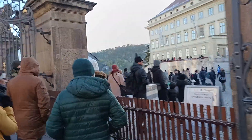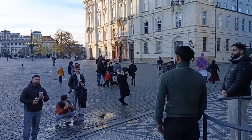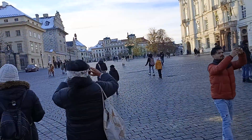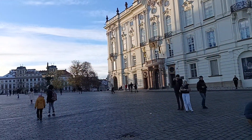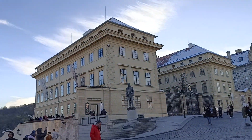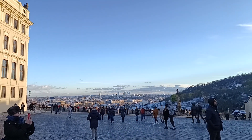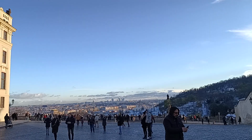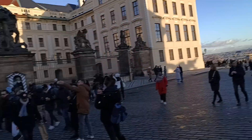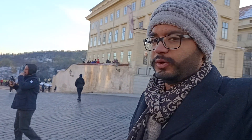I can see security personnel over here. Many people are taking pictures with the security guard, just like people do in London outside Buckingham Palace. And this side is beautiful — it's a full panoramic view of Prague. Just look at it — what a magnificent view! Mind-blowing. From here you can see the whole city of Prague, and today it's even more beautiful because of the snow.